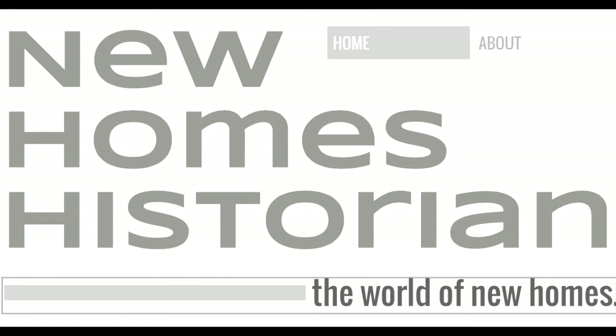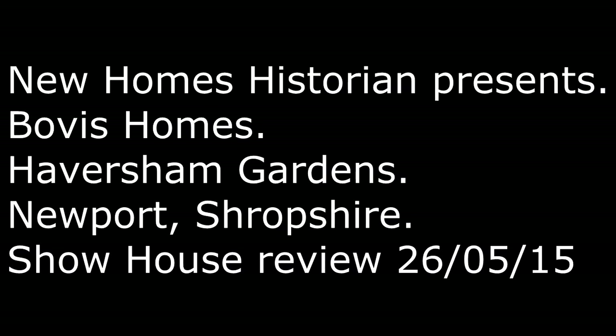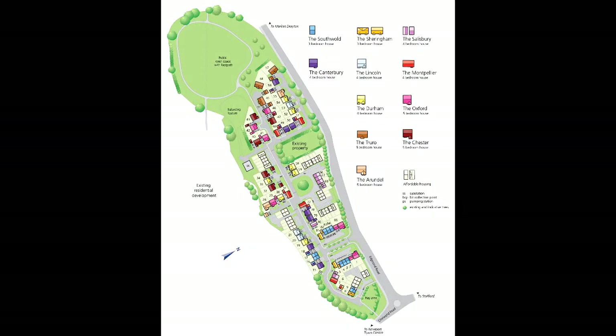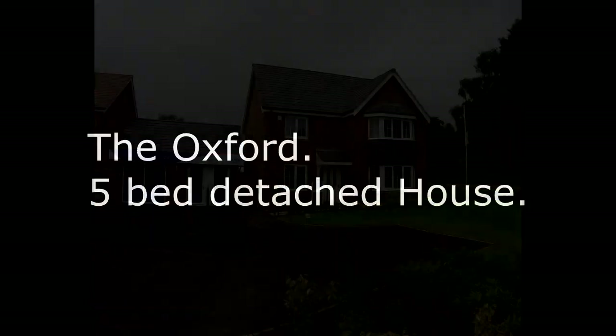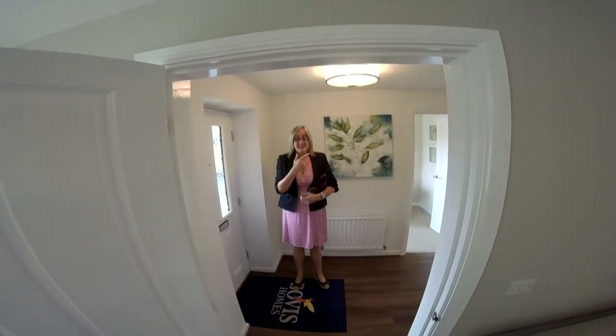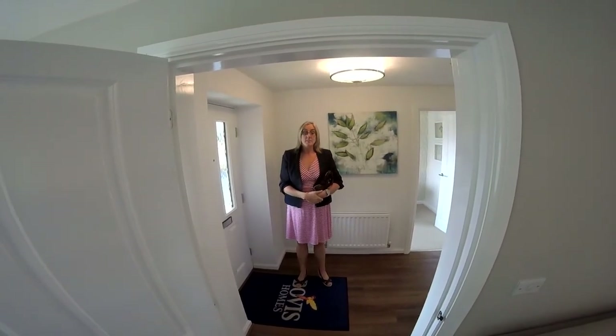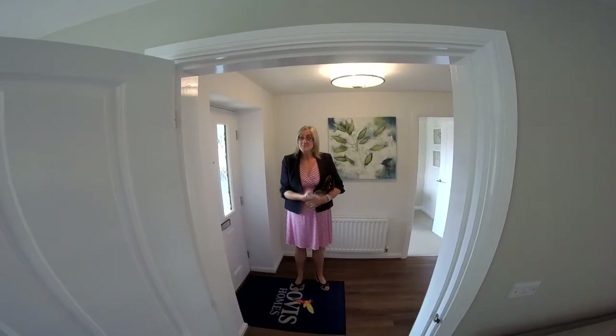Hello, I'm Steve from New Homes Historian and welcome to our Bovis Homes review special for Shropshire. Today's development we take a look at Havisham Gardens in the market town of Newport. The development is 3, 4 and 5 bedroom luxury homes. Havisham Gardens only has one show home and that is the Oxford A, 5 bedroom detached house. Good morning, it's Emma from New Homes Historian and Steve. We are here today on the Bovis development Havisham Gardens in Newport Shropshire and this is the Oxford show home.